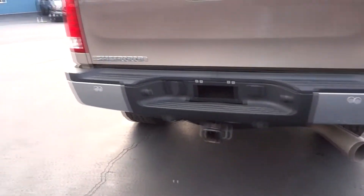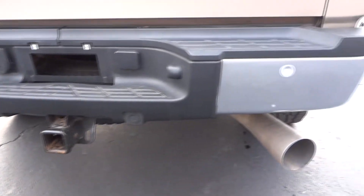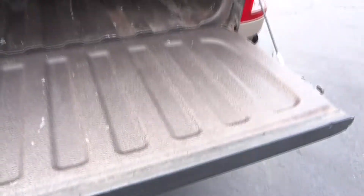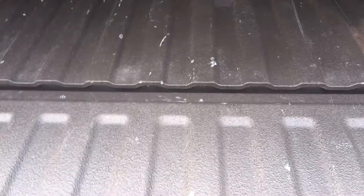Very clean chrome bumpers front and rear, tow package, backup sensors in the bumper. Let's open up the tailgate — the truck has a full spray-in liner, you've got your plug and your gooseneck hitch. It has a roll-up tonneau cover, and the nicest thing is you just push a button and it rolls up automatically.